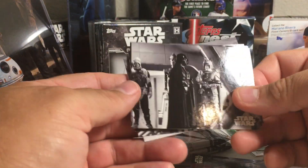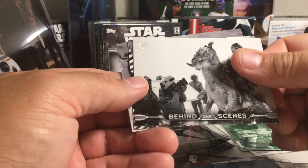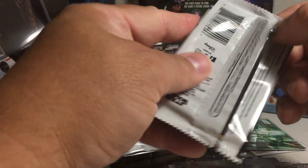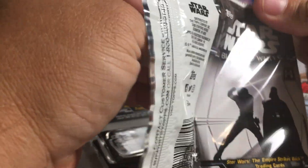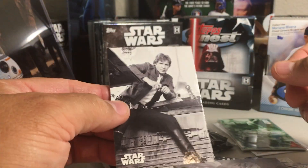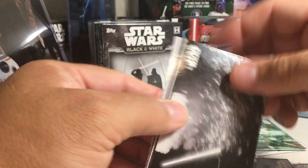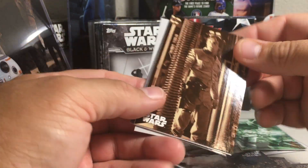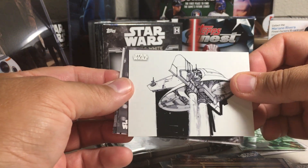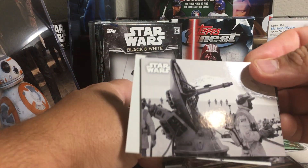Chewie with Leia. More Leia. There's a blue Yoda. Behind the scenes. Lando and Leia and Han. He's got Han Solo. Yoda. Luke. There's Luke versus Vader. There's a sepia of Luke. Slave 1 concept art.